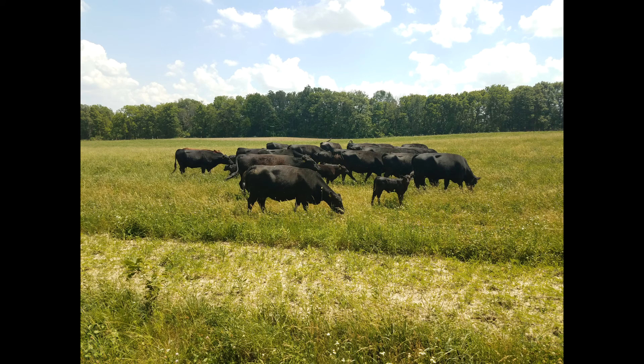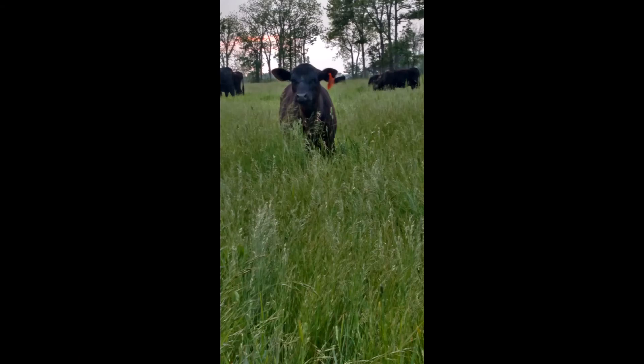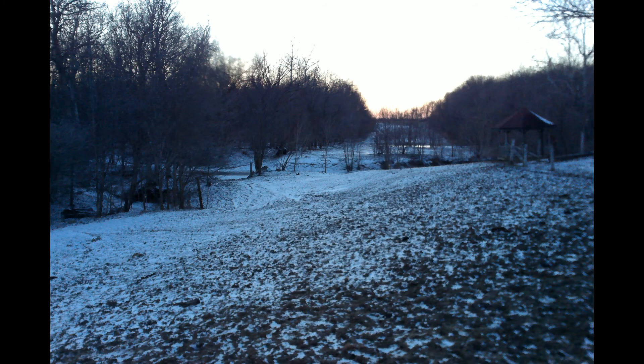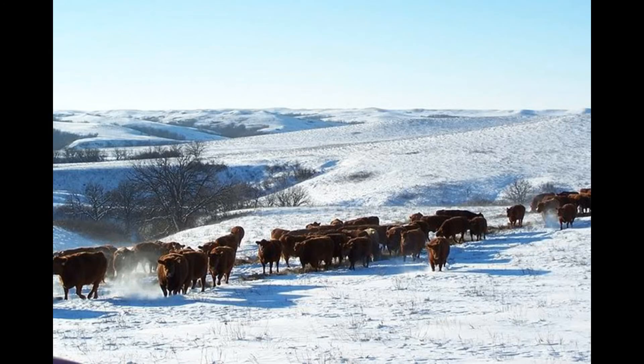100% grass fed beef only eat grass and their mother's milk — nothing else from the time they're born until the time they're harvested. Sounds great, doesn't it? Cows out roaming a large lush green pasture field, blue skies. But what about wintertime or droughts when there are no lush green pastures? They are allowed to eat dried grass and hay. Dried grass does not offer much nutritional value, but farmers are allowed to dry out alfalfa and clover and other high protein items to help them along.